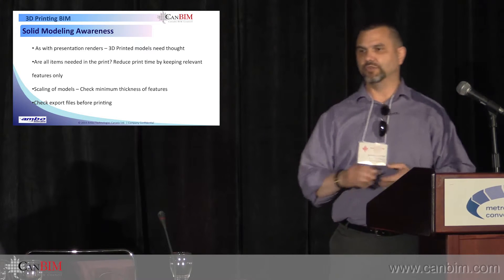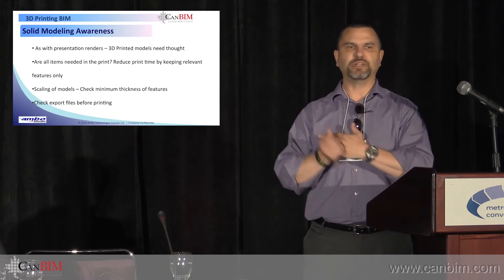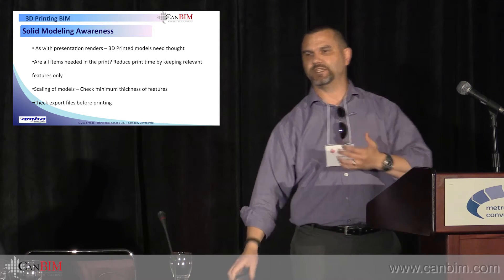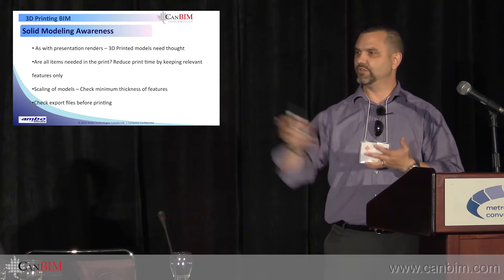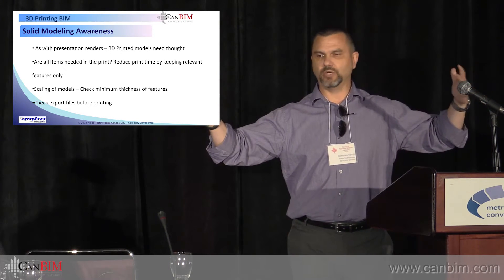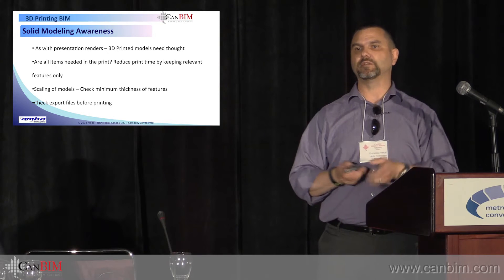Something that Steve touched on earlier — you really need to be aware that it's not the same as taking a model from Max or Maya and just saying print. You need tricks to get rendering times down, and it's the same with 3D printing. You need to check that your solids are watertight, that you're not printing unnecessary artifacts like screws and door handles. If you're not going to see it and it's not important, don't put it in the model. You would effectively have to build a third model — you'd have your BIM model, your virtual presentation model, and your physical model would have to be a third file. Same thing with scaling: you can't just take a model and scale it down to fit into your print bed. Parts become too thin, they'll crumble and fall apart, and are difficult to handle and cure.